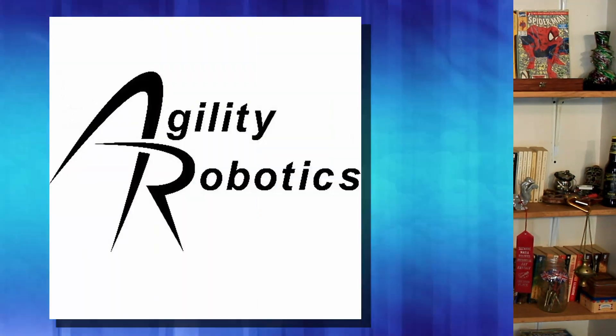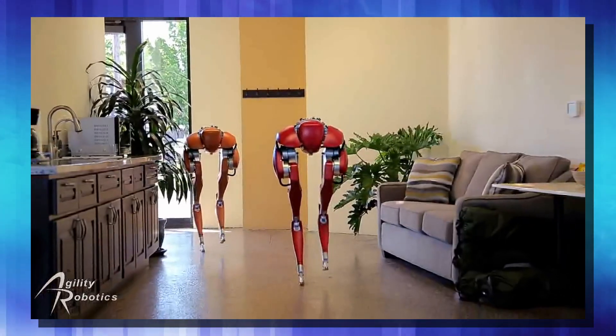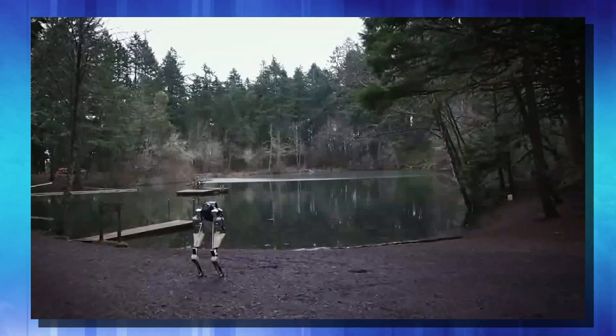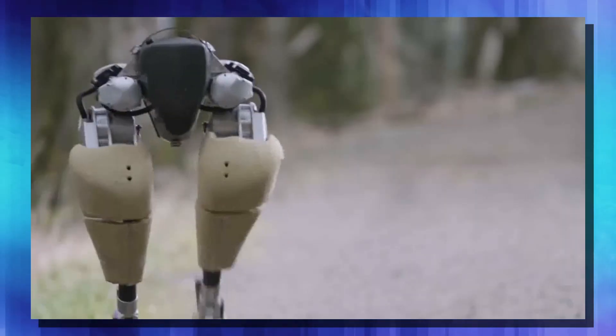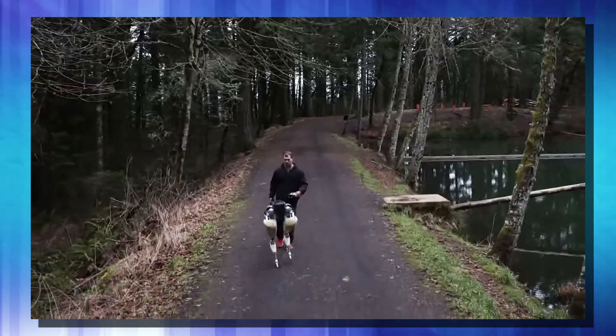A team of researchers from Agility Robotics, an offshoot of Oregon State University, have developed Cassie. As you can see, Cassie is a creepy little thing about half the size of a human being. This robot is self-contained and it's even waterproof. Cassie has proven herself on dirt, grass, a wobbly dock near water, and even takes steps. They're developing this bot for a future in search and rescue, disaster relief, and even delivery.